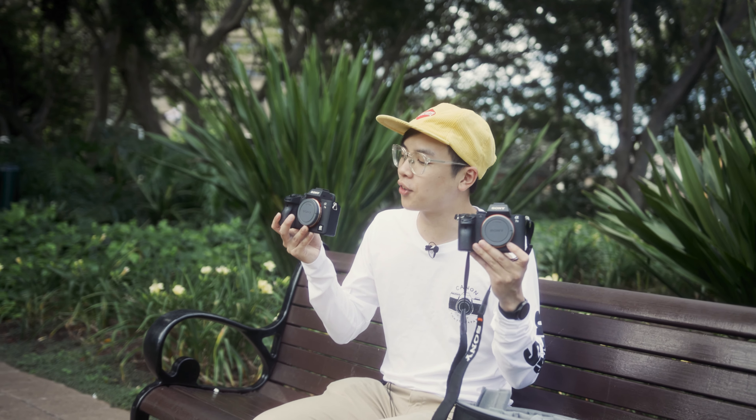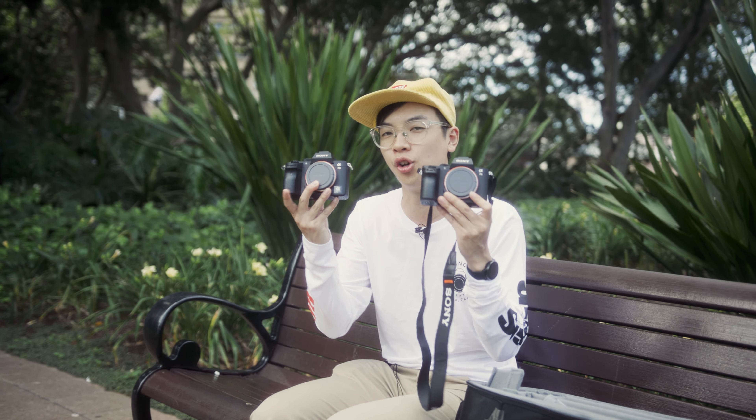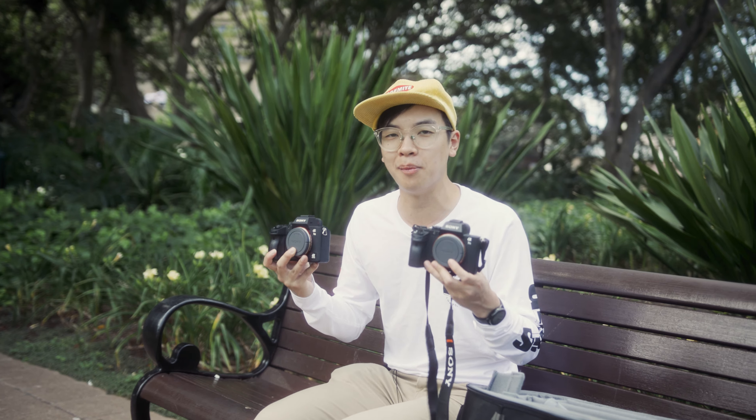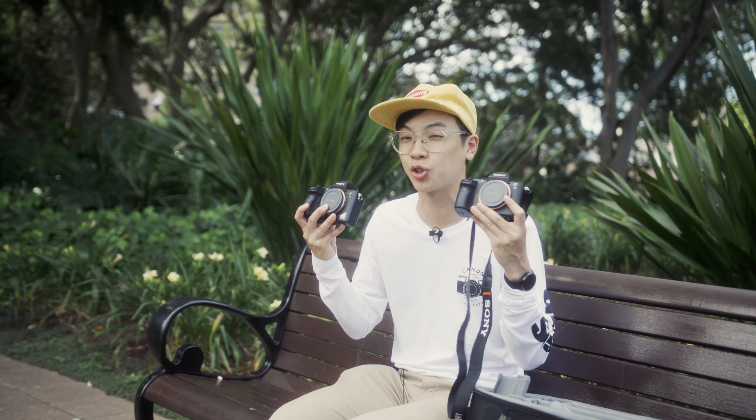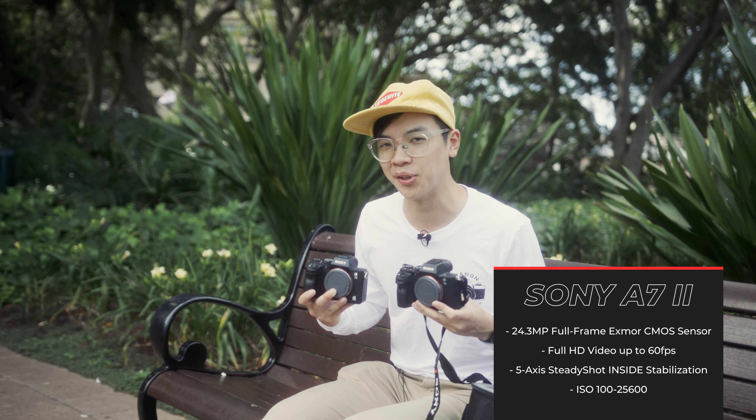Now we've got the Sony a7 lineup. Although it also sports a full-frame sensor like the a7C, you'll notice the ergonomics of the camera are completely different. The Sony a7 camera is one to remember for the ages — it had such a strong impact on the camera world and still to this day is one of the most popular mirrorless cameras out there.